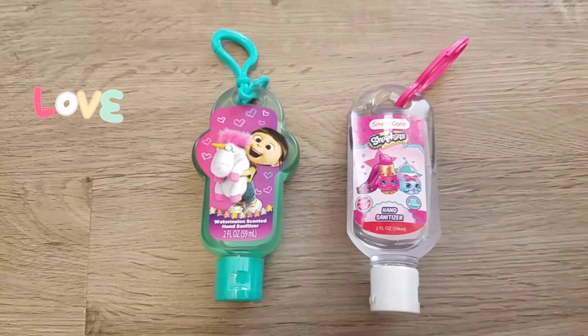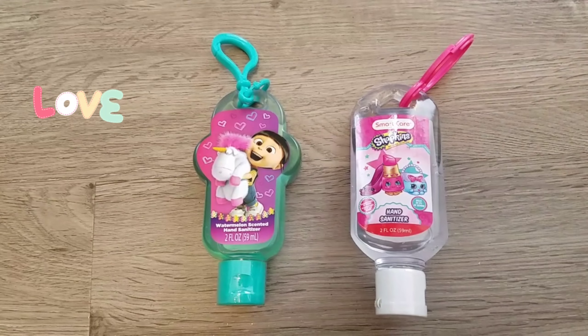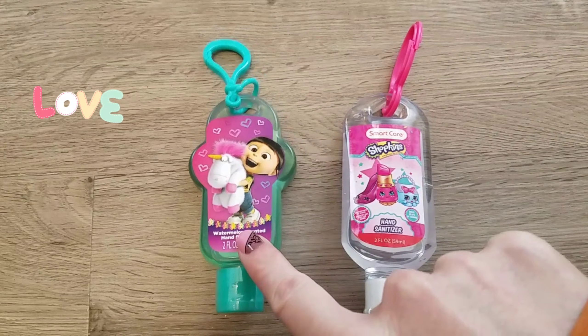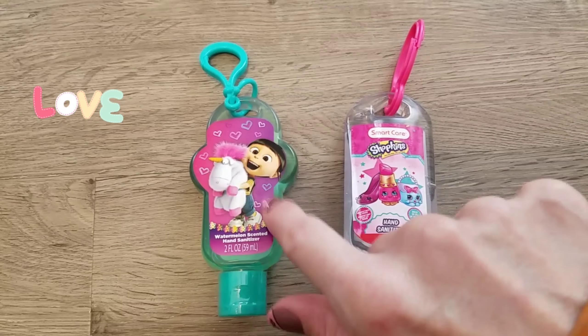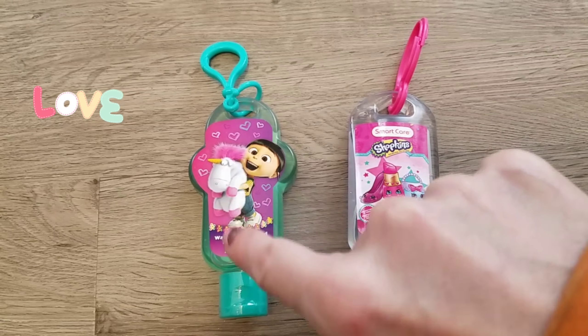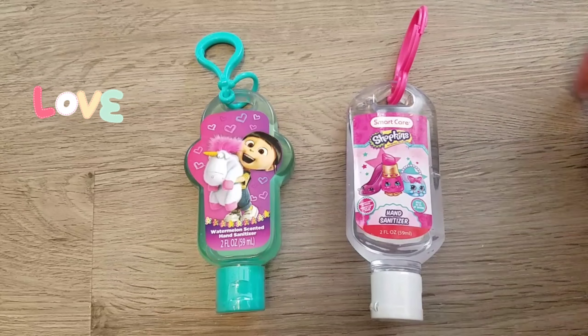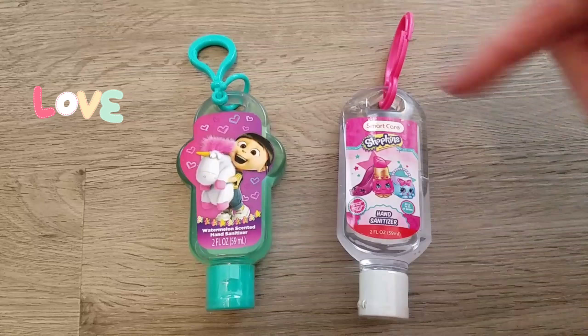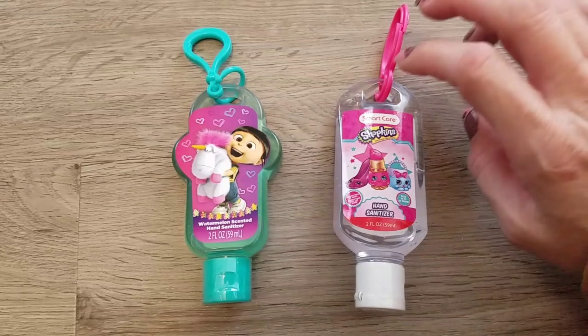She can put one Germ-X on her backpack and one on her lunchbox. I picked up the Shopkins and also the Minions — it's Despicable Me and has the little unicorn on it. This one is the watermelon scent. She loves Germ-X, and as you know the flu is horrible right now, so constantly having her use this stuff is important.